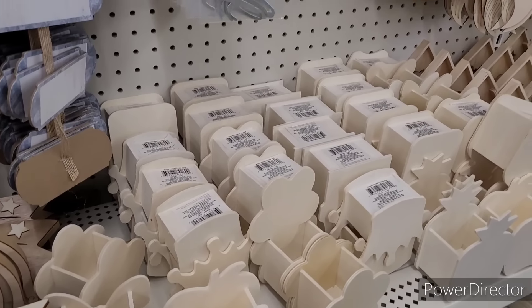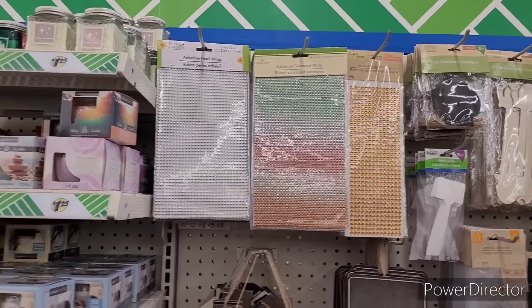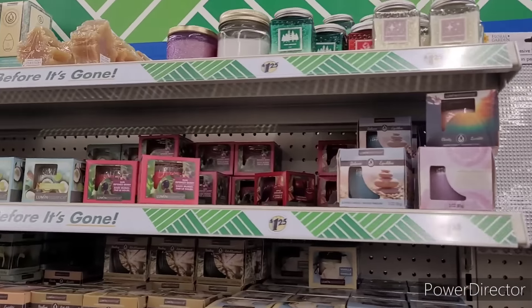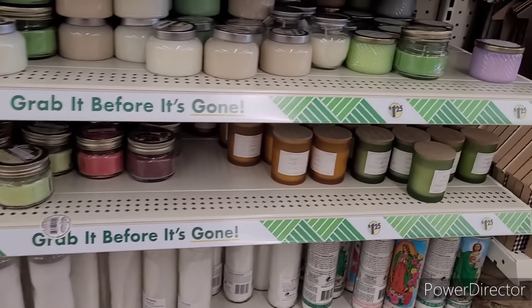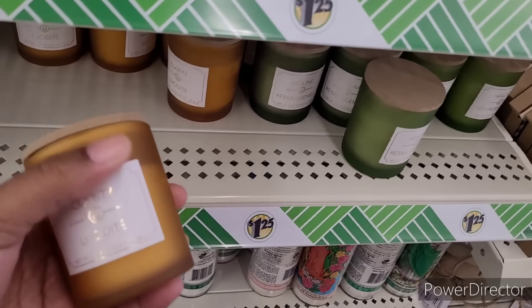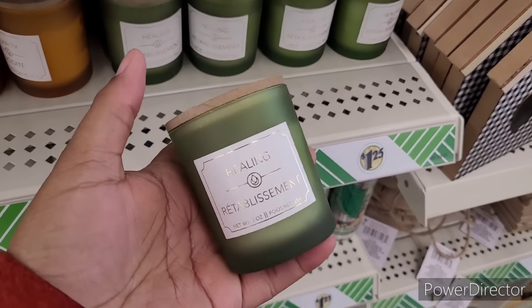All right, they got some more little wood decor pieces and galvanized dust, and adhesive diamond wrap. And the candles over here — clarity, healing.